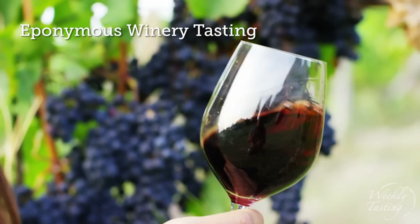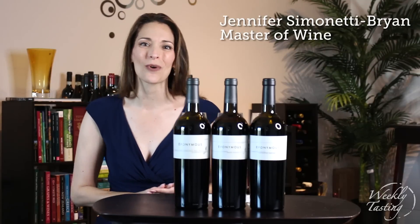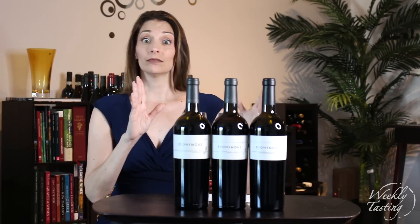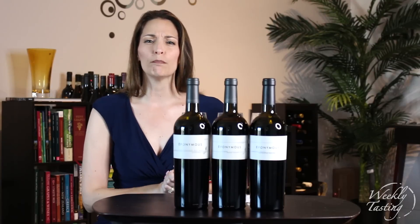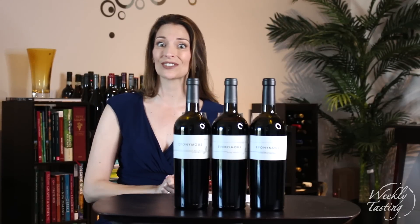Hey there, this is Jennifer Simonetti-Brian, Master of Wine here at The Weekly Tasting, where I taste hundreds and hundreds of wines to select the best wines for you. And this week we've got Eponymous — three beautifully big bold red wines that you are going to love, so let's go through them.